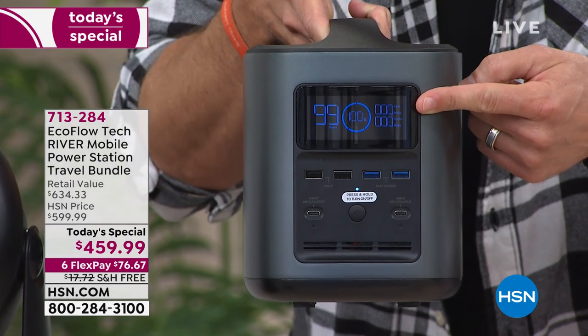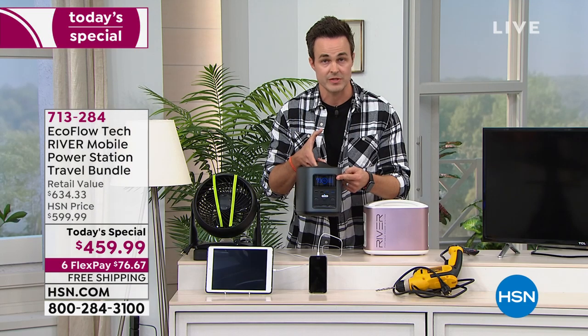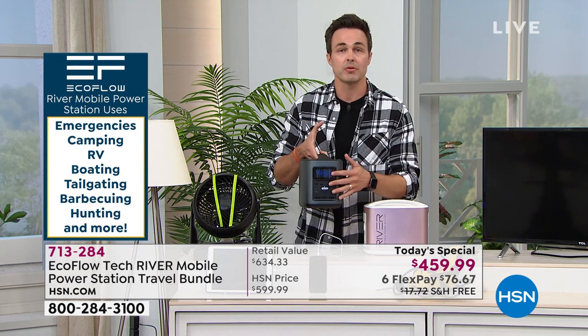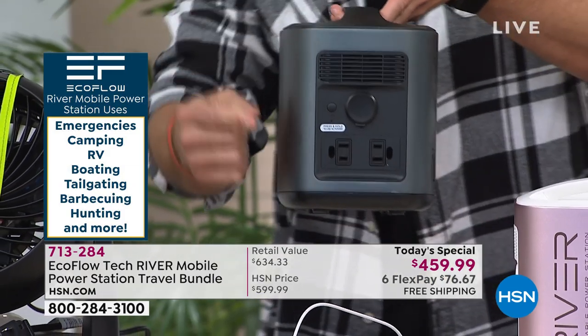It delivers 100,000 milliamps. Those battery car chargers we sell on HSN are only about 10,000 milliamps — this is 10 times as strong as those ones that jumpstart your car. When we do lose power, all we have to do is hit that button — no starting, it just turns on — and then we can start plugging things in. This is where the EcoFlow is worth its weight in gold.